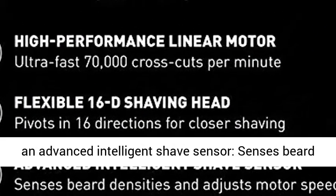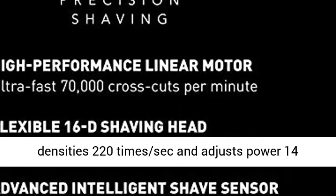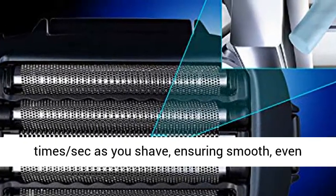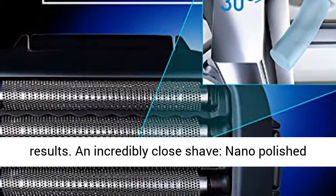Panasonic Razor with an advanced intelligent shave sensor senses beard densities 220 times per second and adjusts power 14 times per second as you shave, ensuring smooth, even results.